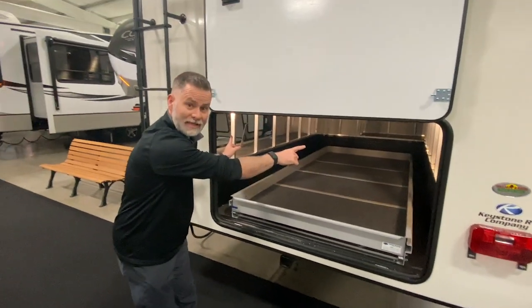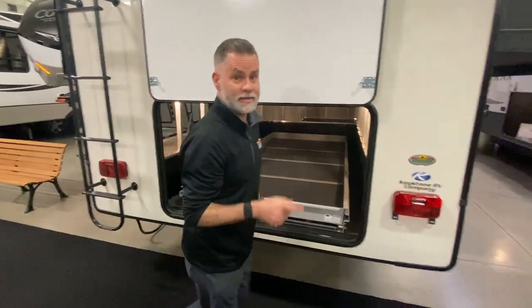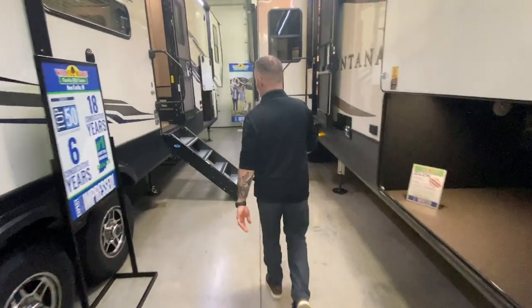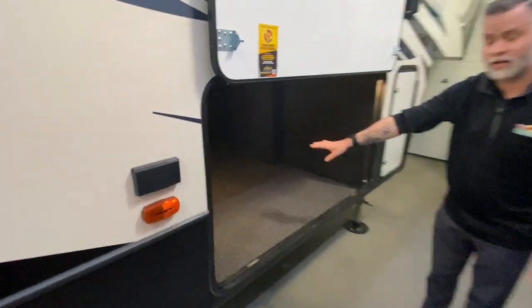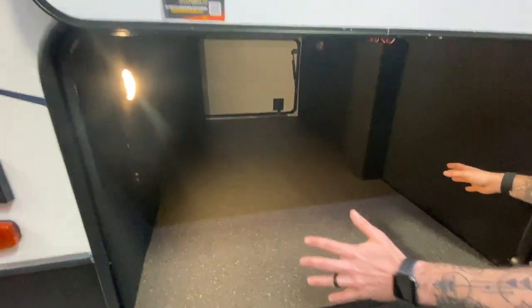You do have access on both sides as well, so you can keep fishing poles, that type of thing. Terrific space. In addition, you do have this massive pass-through storage up here at the front. As if you couldn't bring enough things with you in the back, look at all this you can keep up here.